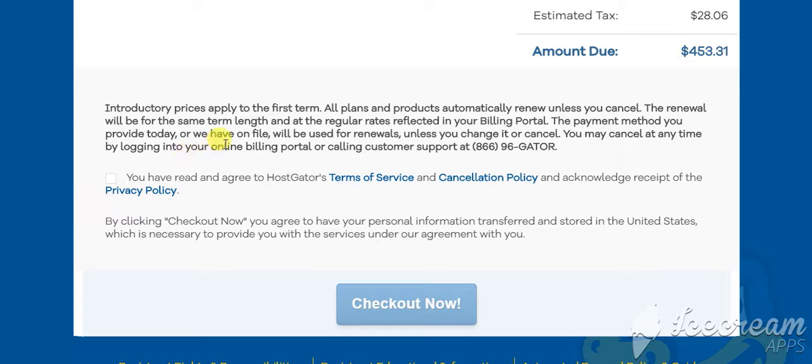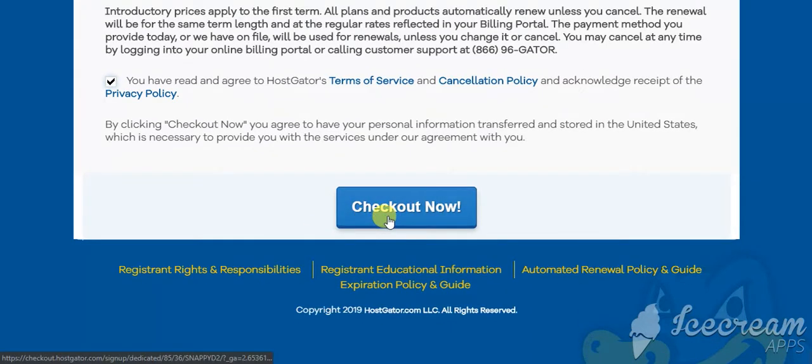Next, scroll down until you get to the area where you can read the terms of service, the cancellation policy, and the privacy policy. After you're done with that, check mark this box here and click on checkout now. And that's it — you will have three months of dedicated server hosting with HostGator with 26% off.